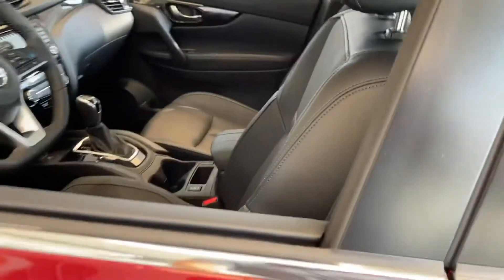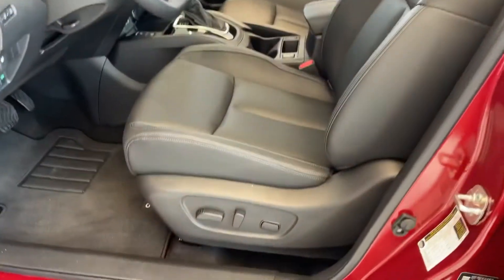Now let's take a look at the inside. When you open the door, you're welcomed with luxury leather seats, and they're powered — the seat starts moving. All-wheel drive vehicle. Let's have a seat.